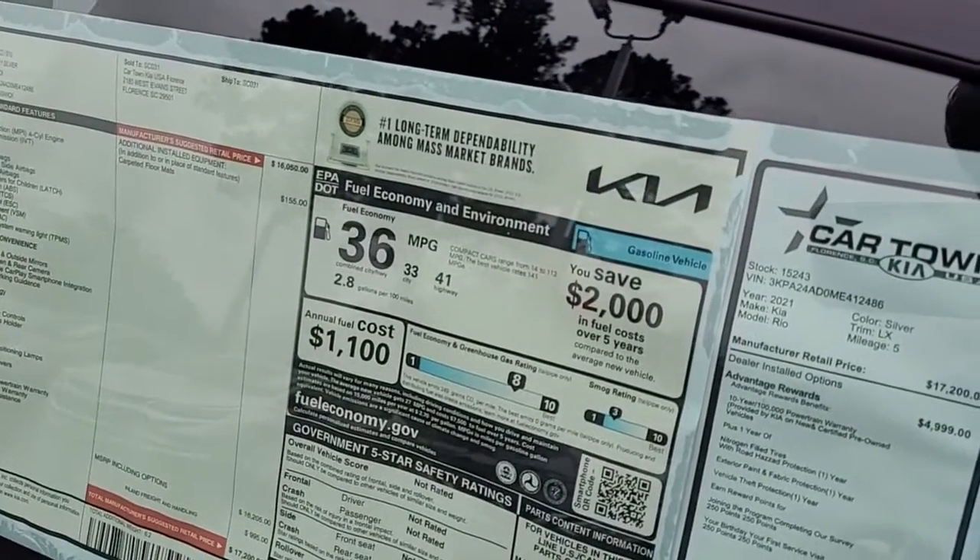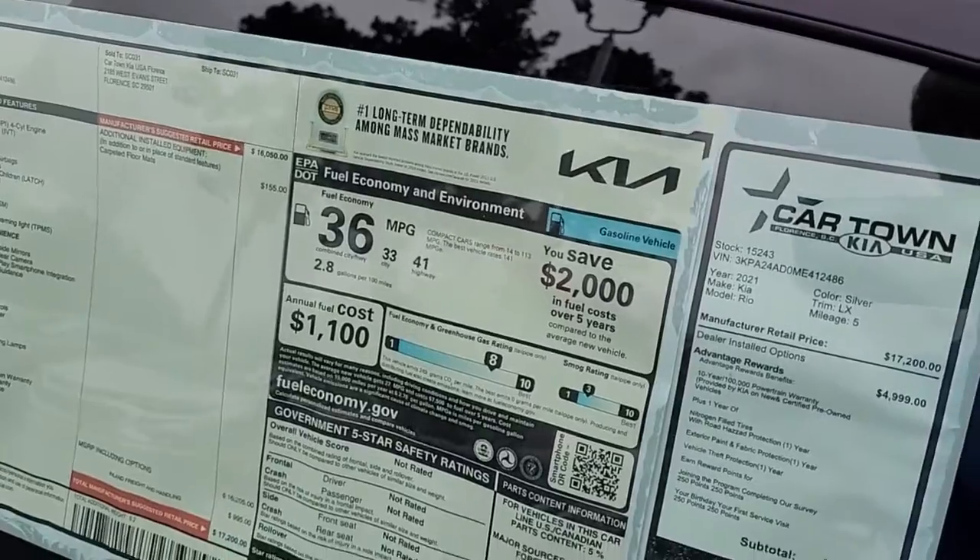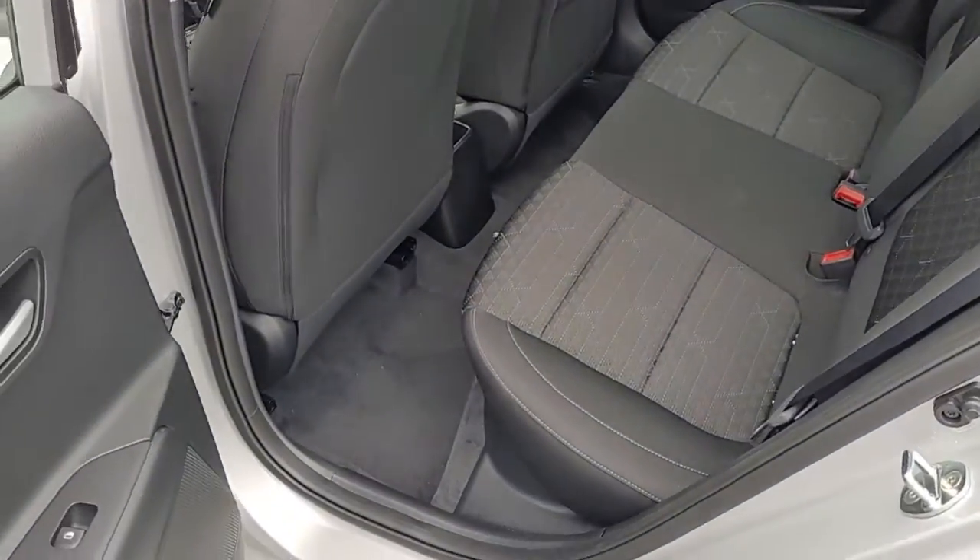Notice the gas mileage: 36 combined city and highway, and 41 on the highway on its own.